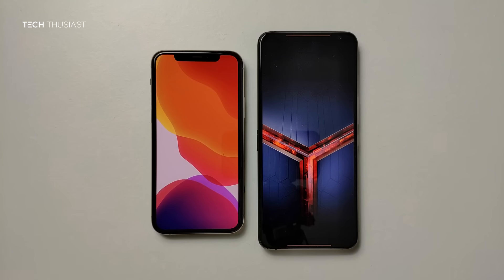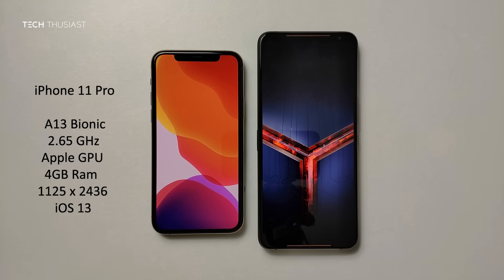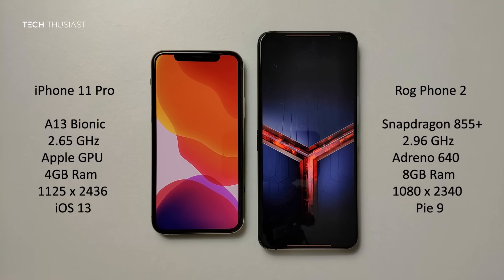What is going on everybody, Techthusiast here and this is the Antutu benchmark comparison between the iPhone 11 Pro against the Asus ROG Phone 2. We have the new A13 Bionic vs the Snapdragon 855 Plus, 4GB of RAM vs 8GB as this is the Tencent model, and the rest of the specs you can see on the sides. With that being said, let's get started.